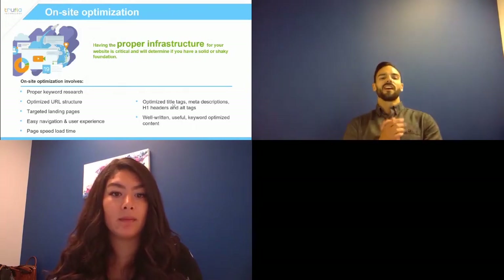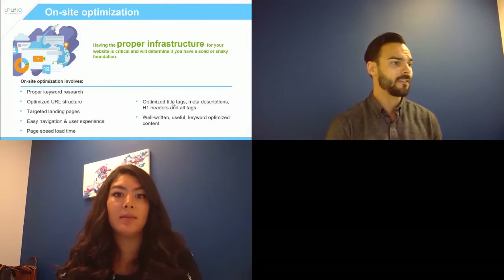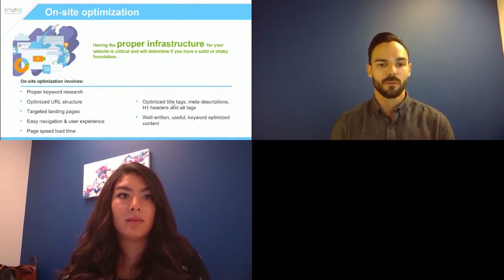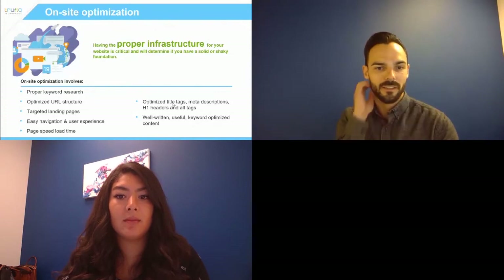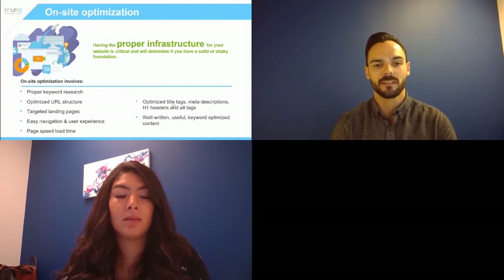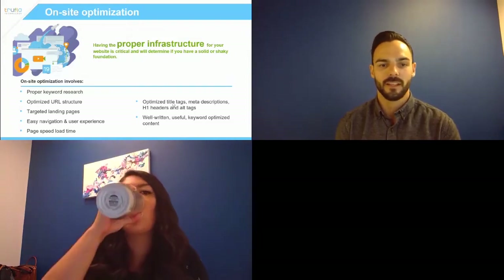Well-written, useful content is probably the most important one. Make sure every page has a goal, talks about a single product, and promotes your brand. Long pages talking about 10 or 15 topics don't really work. Long pages that are clearly just jargon and keyword stuffing will get penalized, and honestly it just creates a poor user experience. We've all been on a website where you can tell they're just talking for the sake of talking.